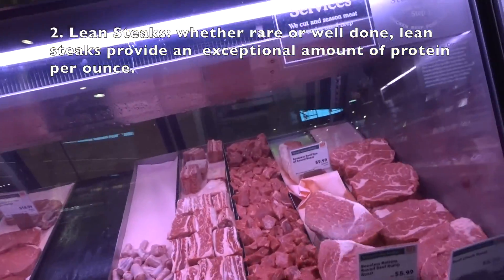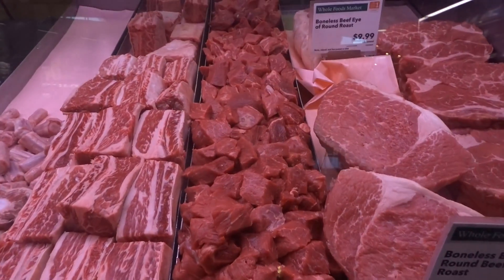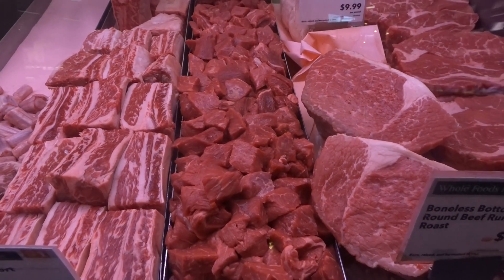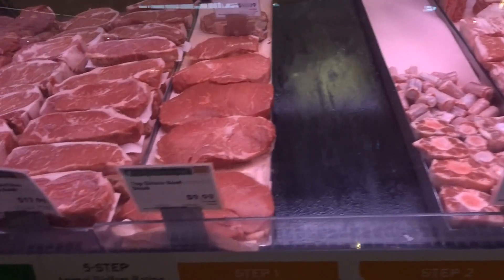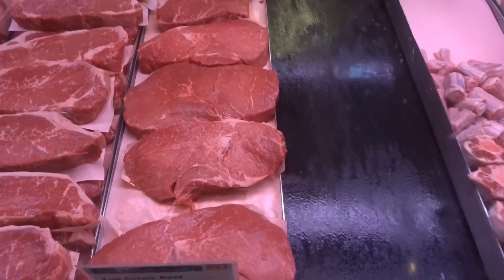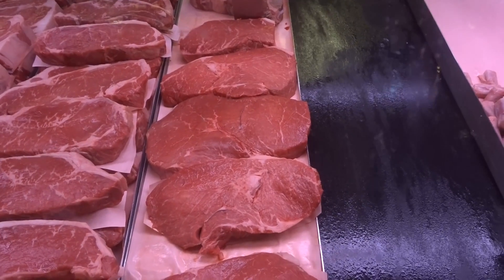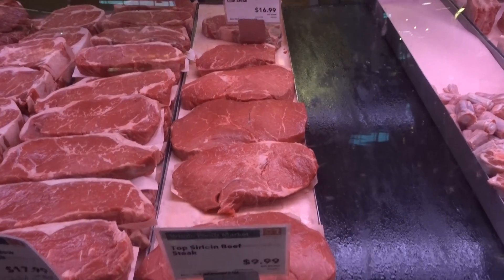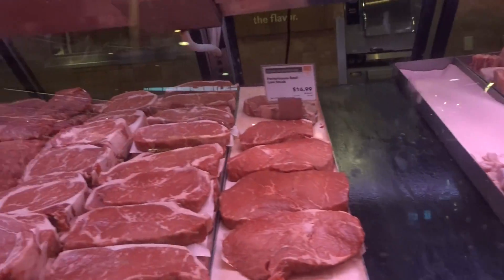Number two is lean steak. You can tell how lean a steak is by looking at the amount of white on the meat — the more white, the more fat. Top sirloin is one of the leanest steaks you can have. As you can see, there's only a little bit of white, and if you grill it, that fat will just drop off as it cooks.